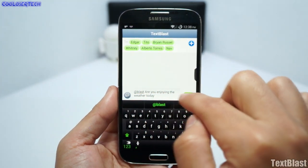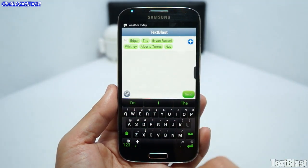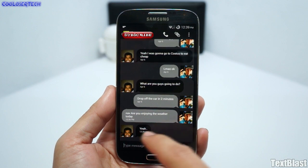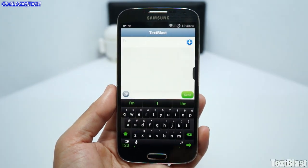So it'll say 'Edgar, are you enjoying the weather today?' — blast sent. 'Alberto, are you enjoying the weather today?' — he responded 'Yeah.' 'Nav, are you enjoying the weather today?' — he said yes. He doesn't know I sent that to everybody. This application is pretty cool, so go try it out for yourself.